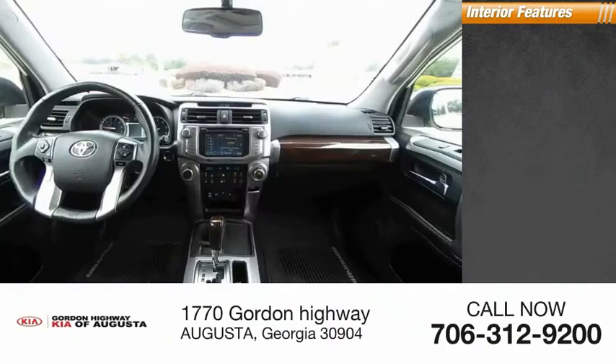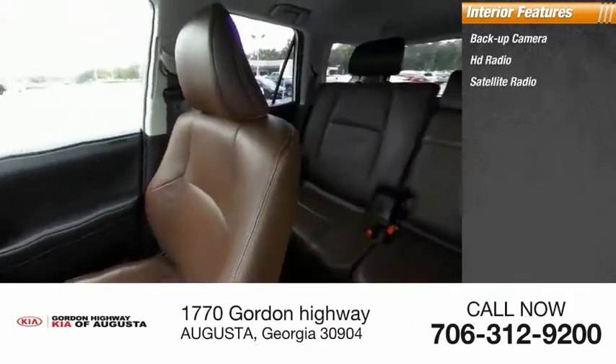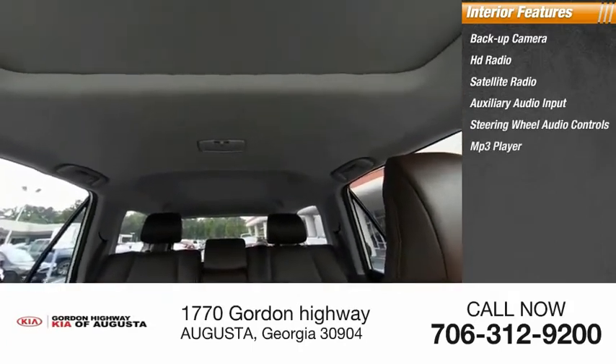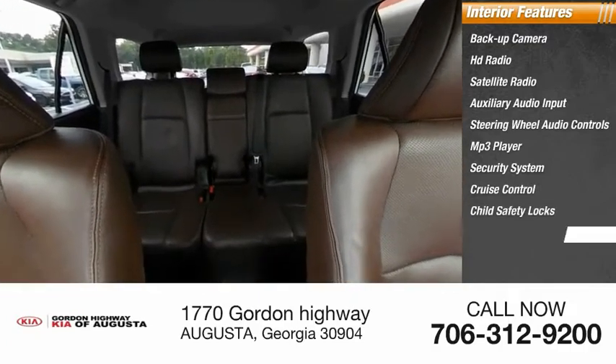Inside you'll find a backup camera, HD radio, satellite radio, auxiliary audio input, steering wheel audio controls, MP3 player, security system, cruise control, child safety locks, and power steering.